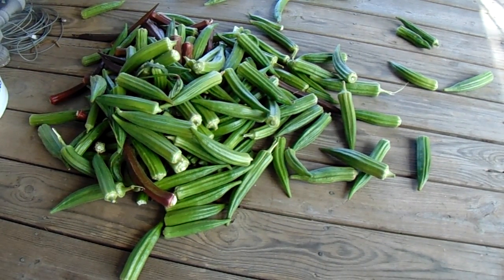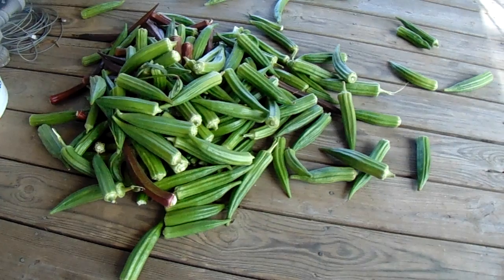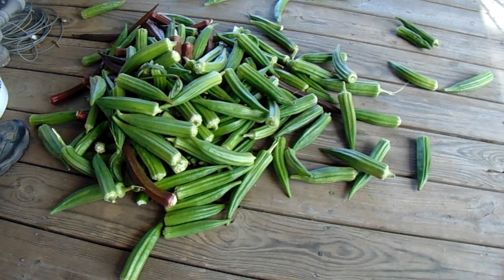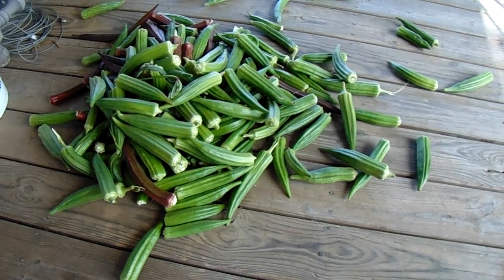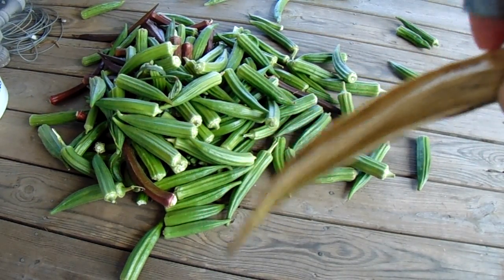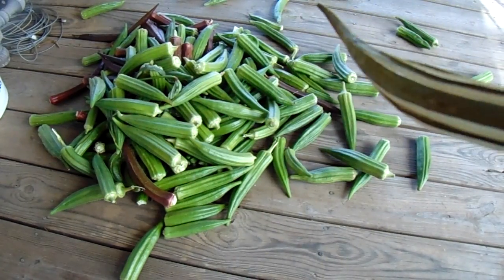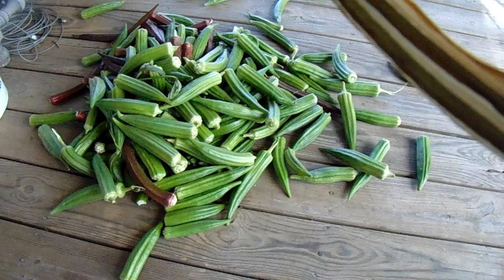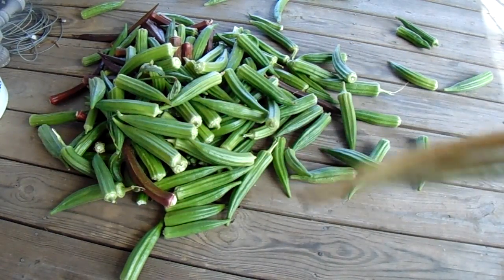Just these okra pods right here — when they're dried out, they will look more like this right here. This size is easier for me to do it from certain angles. When they dry out, they'll be more like this — it's almost like wood. There's probably at least 50, 60, 75 to 100 seeds, depending on the pod.